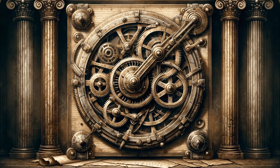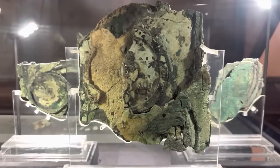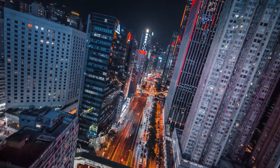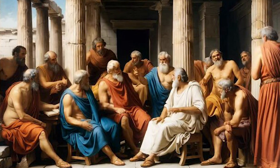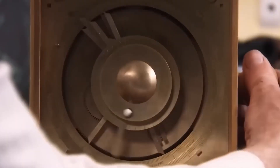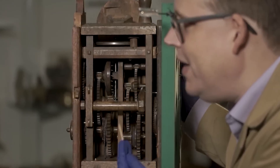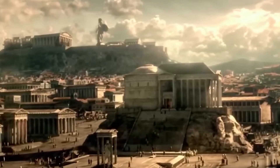The Antikythera mechanism is not simply an archaeological curiosity — it is a symbol of human creativity across the ages. It challenges the assumption that technological progress is linear and that modern civilizations are the sole bearers of advanced knowledge. Instead, it reveals a rich, complex past where ancient thinkers combined observation, mathematics, and craftsmanship to explore the cosmos. This device teaches us humility, reminding us that our ancestors were capable of extraordinary achievements, many of which have been forgotten or overlooked. It encourages us to re-examine history with an open mind and recognize the contributions of past cultures.